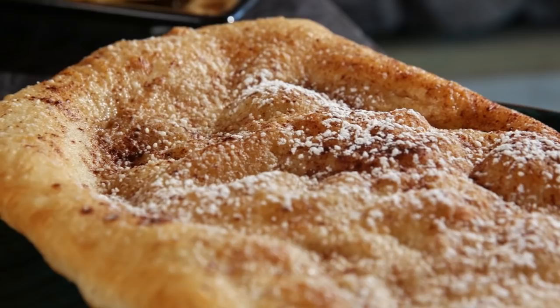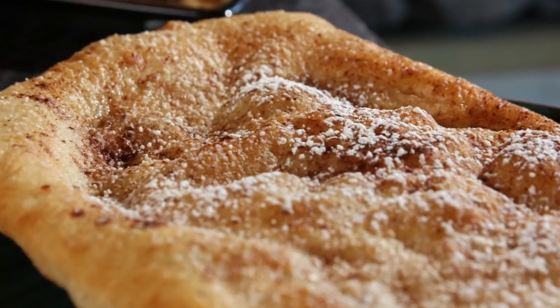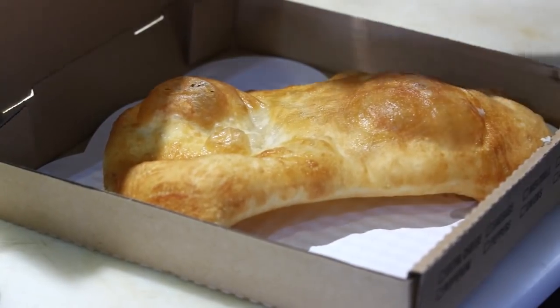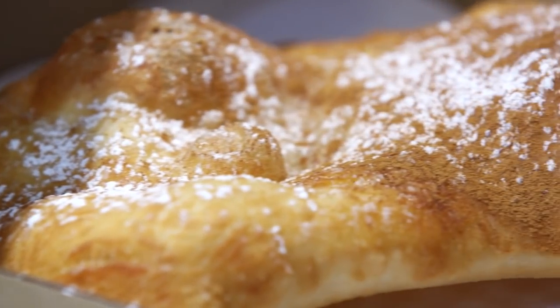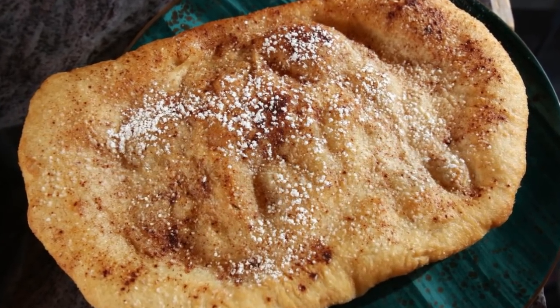And at dessert, that fresh dough makes for a nostalgic end to your meal. We take our pizza dough, get it going in the fryer, crisp it up. We put confectioner's sugar and cinnamon over the top of it with a little butter. It is an awesome comfort food.